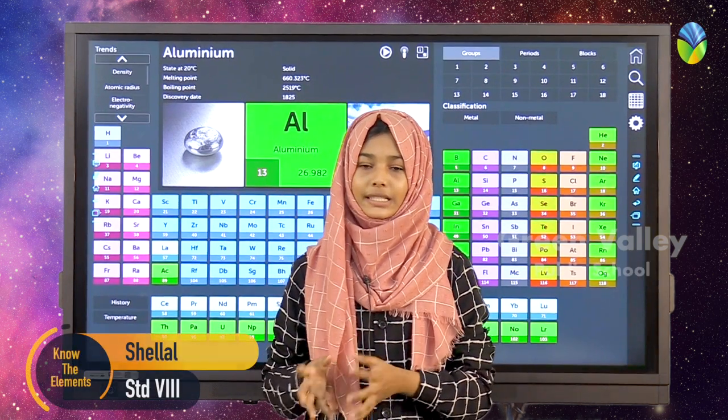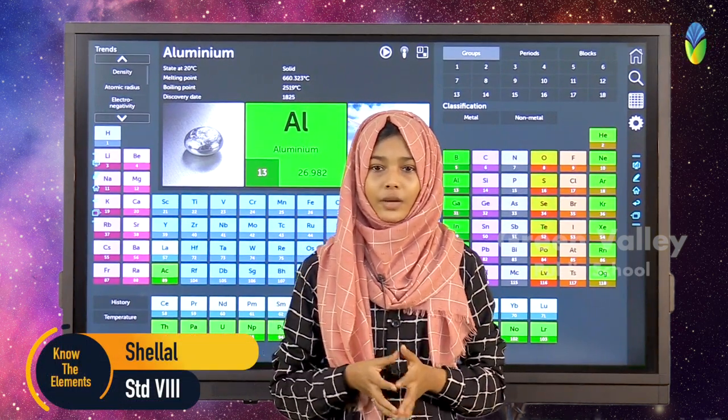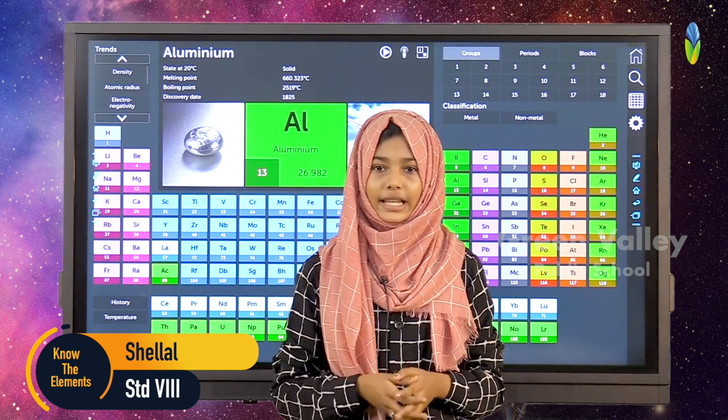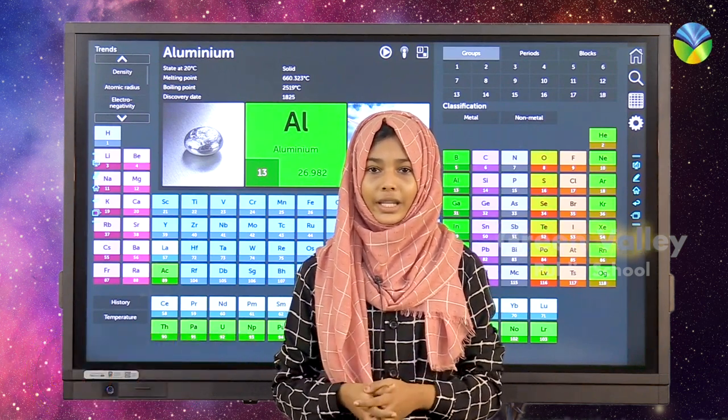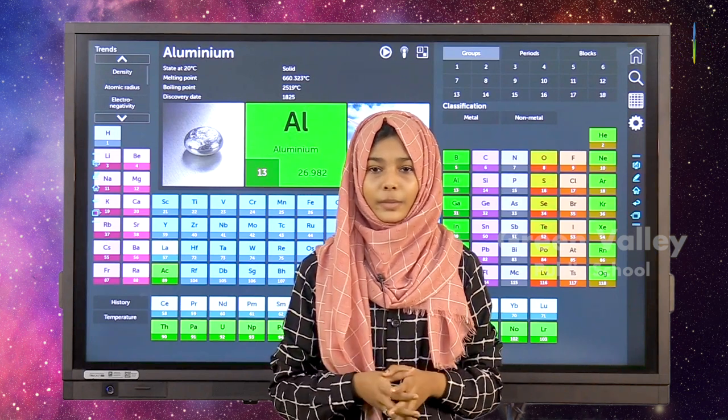Today's element is aluminium. It is denoted by the letter Al and its atomic number is 13. Aluminium was discovered by Hans Orstedt in 1825. The word aluminium is derived from a Latin name for aluminum, meaning bitter salt.